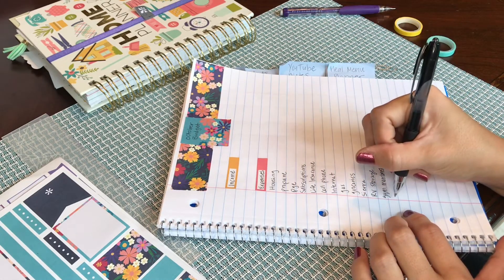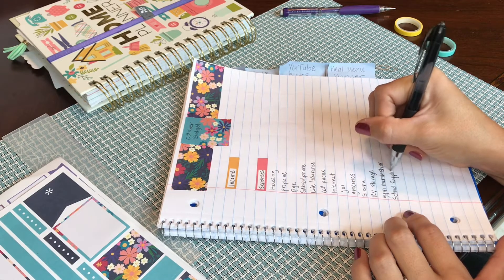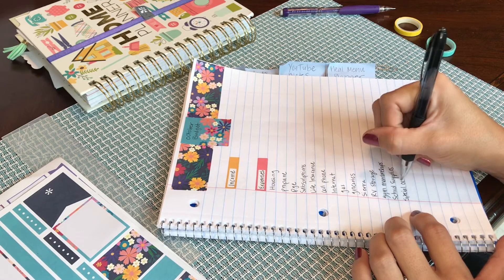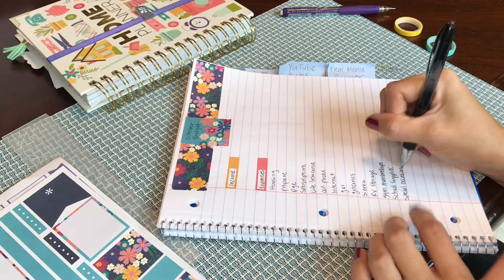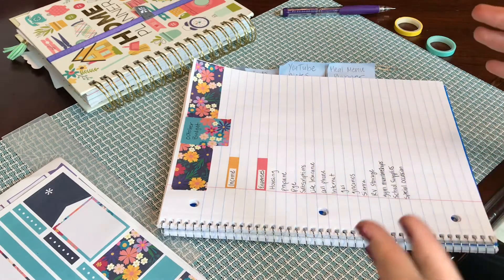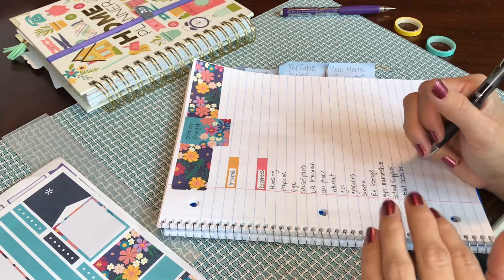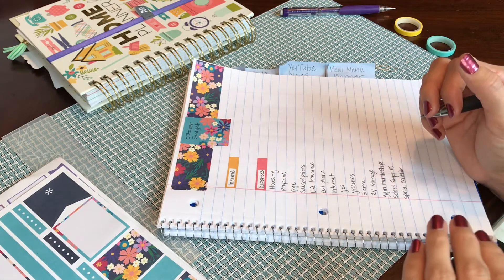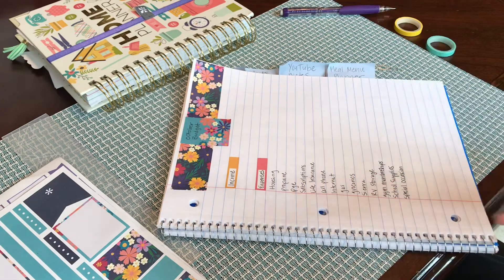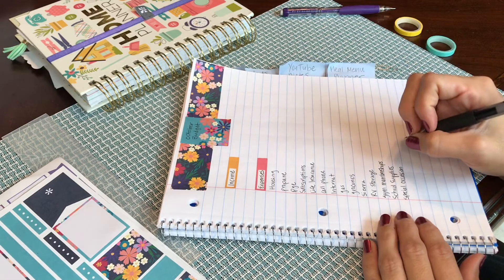Right now this includes kids' school supplies. We also have a special occasion line — this covers anything from baby showers to weddings to friends' birthdays, and stuff that doesn't always happen. For instance, I'm doing a meal train this month so I have to do a dinner kit, and I'm going to put that under special occasion because I wouldn't do that all the time.